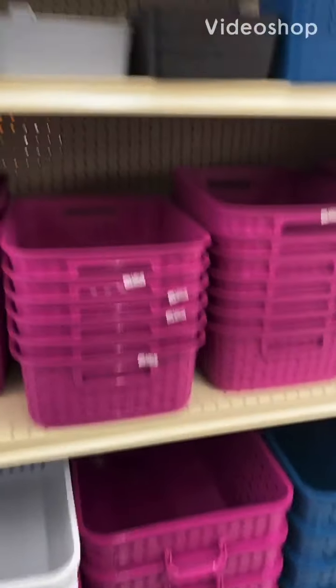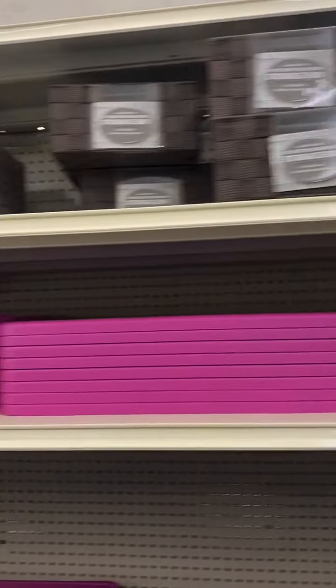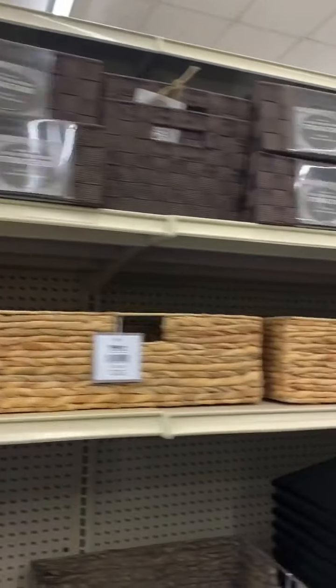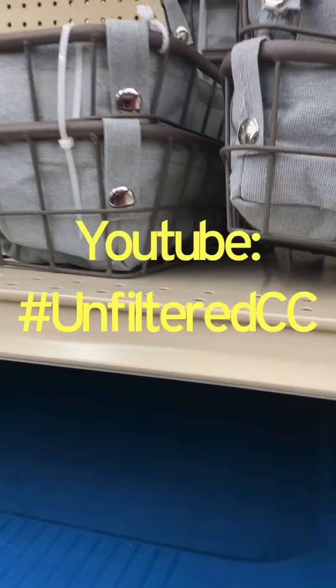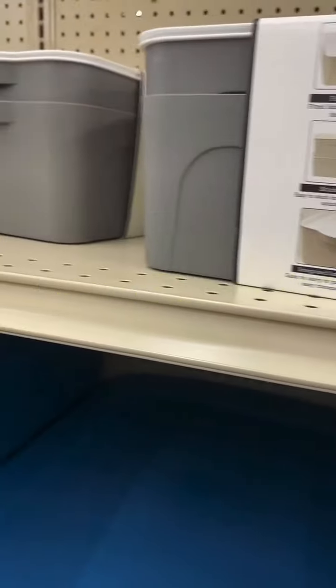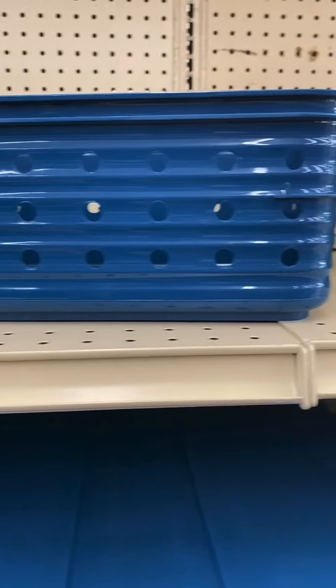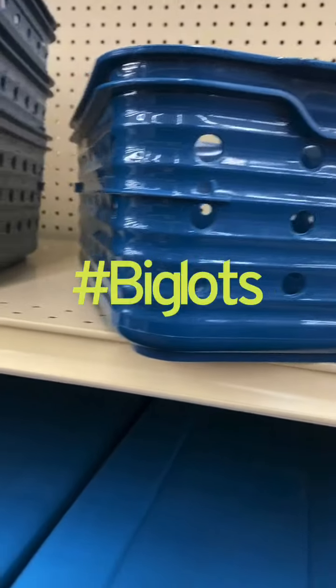Hey guys, just want to say — look at all of these storage options at Big Lots. I'm just scanning, showing you what all they got. This is on one side, and then this is on the other side, so a lot of cute storage options. These come in a little two-pack — shout out Big Lots! Another storage option — all of this stuff is storage, great prices too. These are only like four dollars.